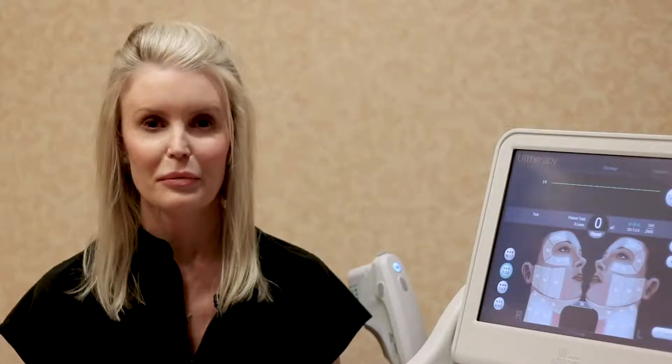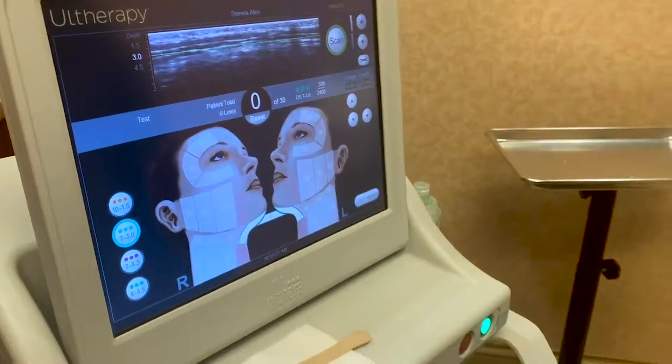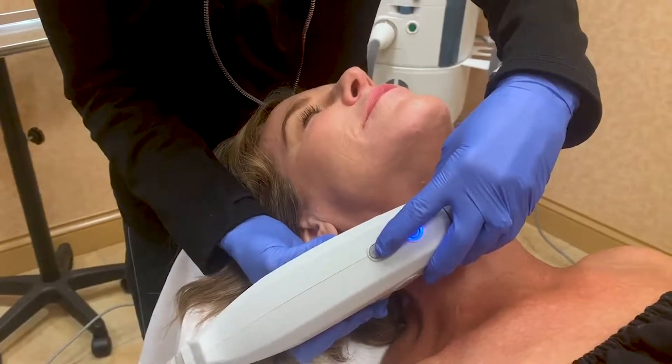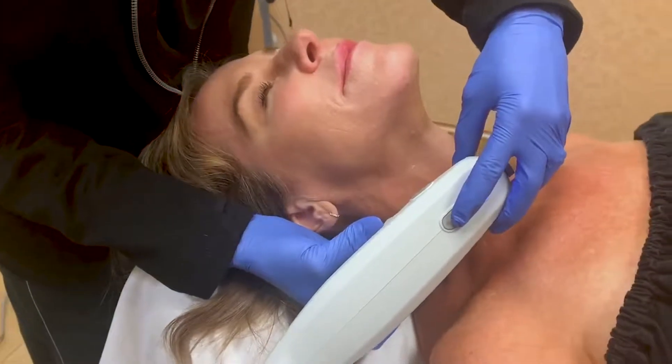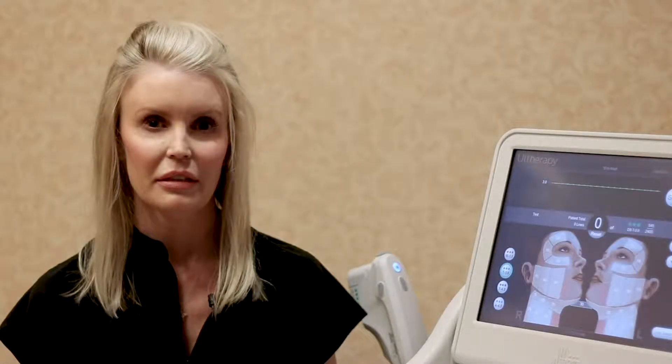My name is Erin Wake, one of the nurses in the med spa, and I'll be telling you about Ultherapy. It is an FDA-approved procedure for tightening of the neck, chin, and brow. It also works great for the mid face and jawline. It uses ultrasound waves to stimulate collagen and elastin at different depths in the skin and tissue.